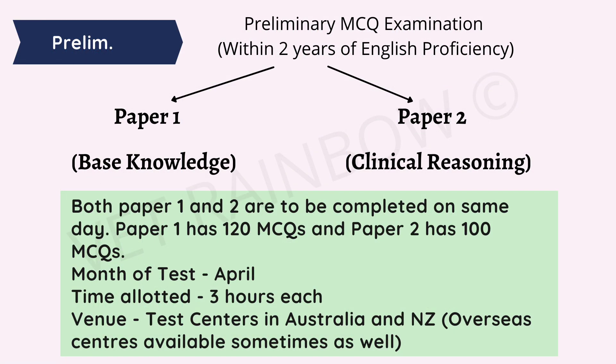Now, after you are done with your English proficiency and your credentials are verified, you will have to appear in the preliminary MCQ examination. This examination must be given within two years of your English proficiency, and it has two parts: Paper 1 and Paper 2. Paper 1 has 120 MCQs which test your basic veterinary knowledge, whereas Paper 2 has 100 MCQ questions that assess your clinical reasoning. The testing window is available in the month of April, and the time allotted for completing Paper 1 and Paper 2 is three hours each, with a stipulated break between both examinations.